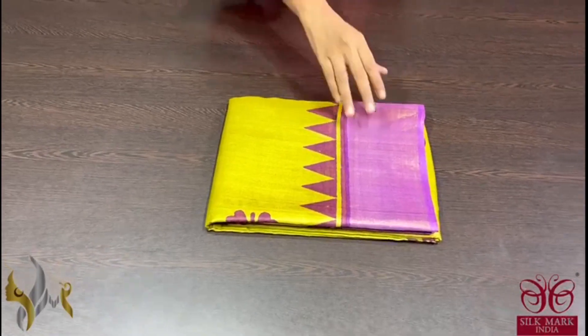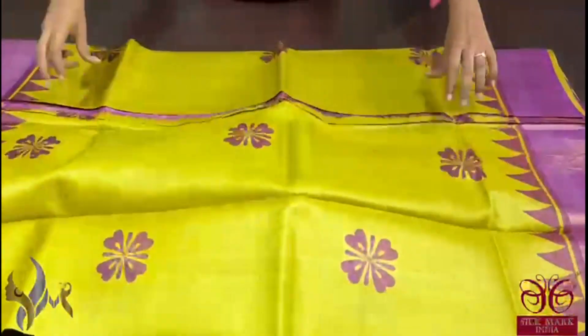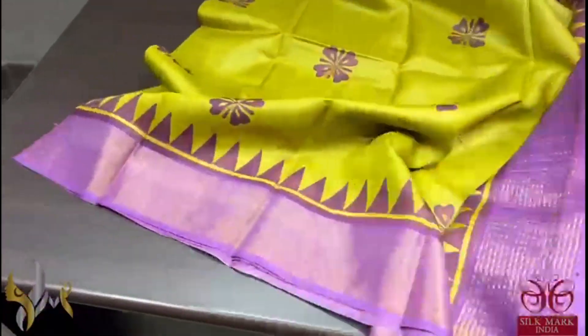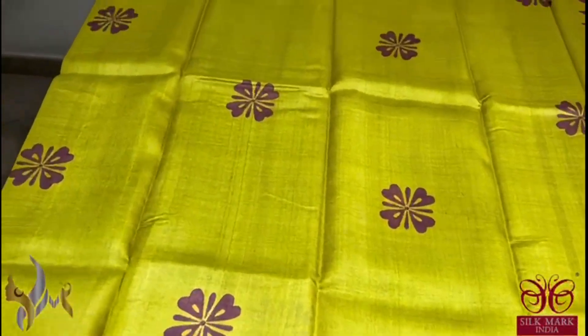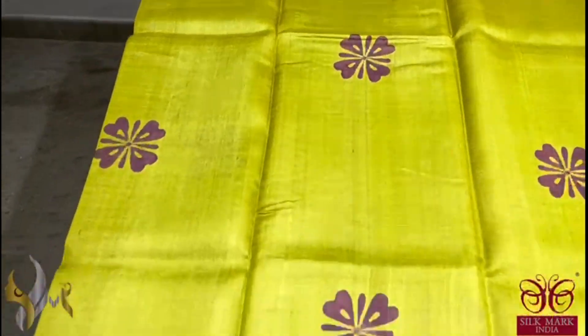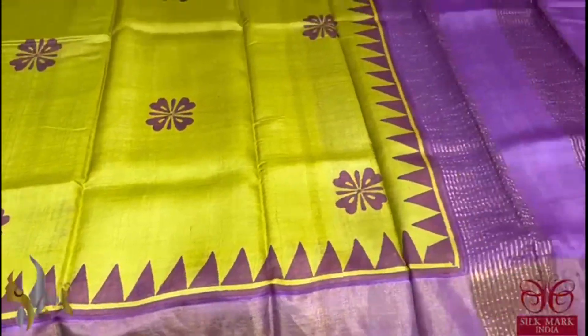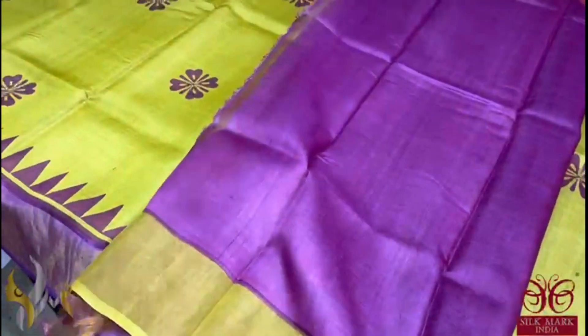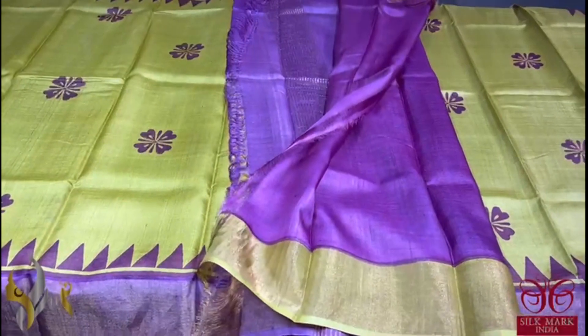Pure Tassa Silk Sari, premium quality, hand block printed with zari borders, done on a premium acid washed boiled tassa fabric. Here we have a beautiful light green color sari with a mild yellow tinge, and beautiful green with fully purple color prints. The border, prints, as well as the temple border are done on a lavenderish purple base. The same color is given for the pallu as well as the blouse base. Beautiful combination and it comes with authentic silk mark.